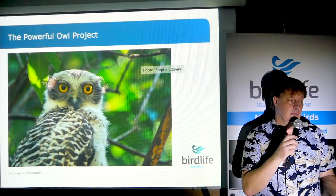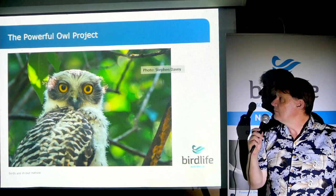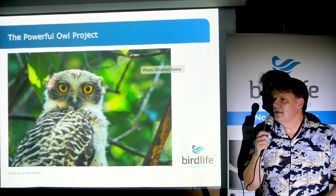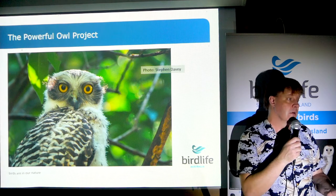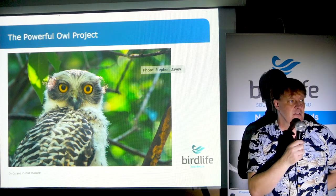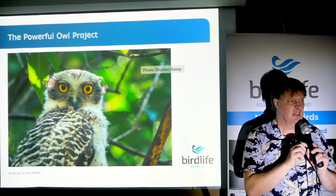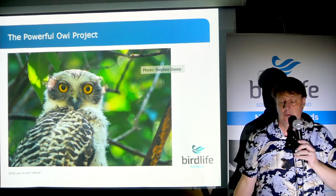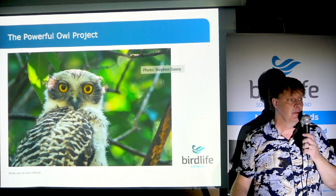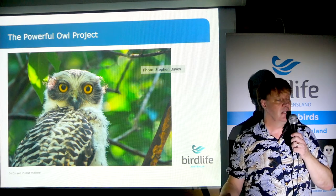Welcome to the last of the Powerful Owl project videos. HerdLife Australia has been running this Powerful Owl project for about 10 years. One of the reasons it works as well as it does is because the people who come on board do what's in the best interest of the owls and the best interest of all the people who manage or own the properties we're working on. We'll go over some of the conditions and rules around participating in the project.